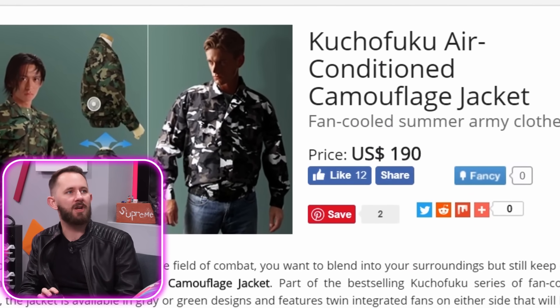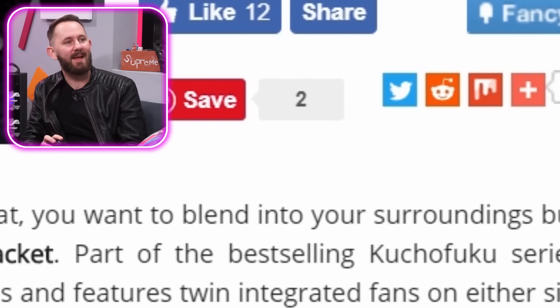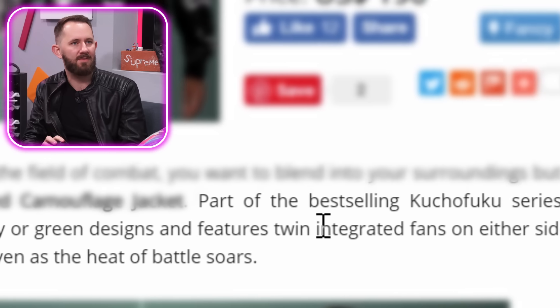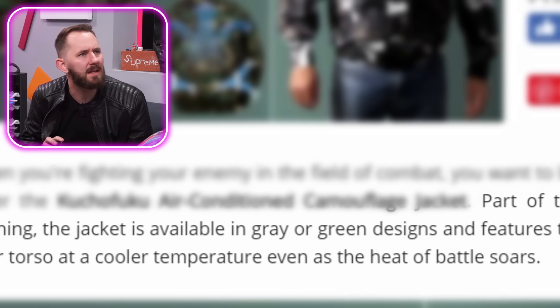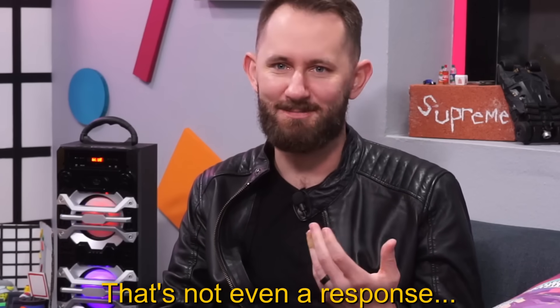Kuchofuku air-conditioned camouflage jacket. That guy is a samurai fighter, look at how they're standing — they're like action figures. When you're fighting your enemy in the field of combat, you want to blend into your surroundings but still keep cool. Part of the best-selling Kuchofuku series of fan-cooled clothing, the jacket is available in gray or green designs and features twin integrated fans on either side that will keep your torso at a cooler temperature even as the heat of battle soars. The gray jacket's kind of dope — I'd wear that with some nice white kicks. Add to cart.